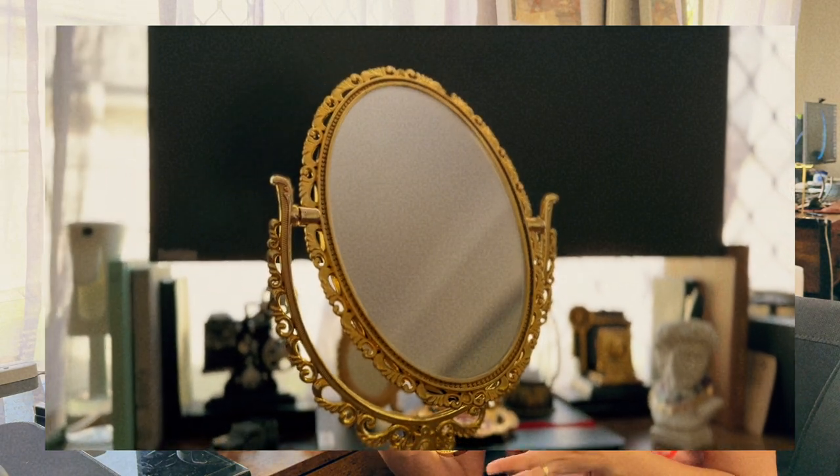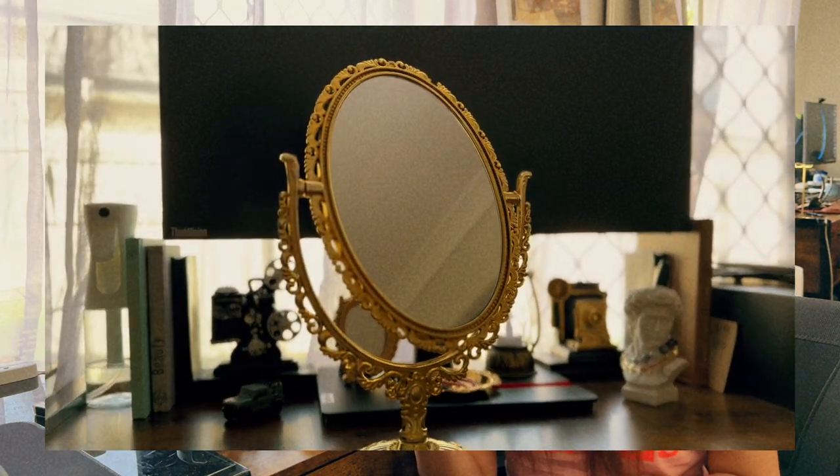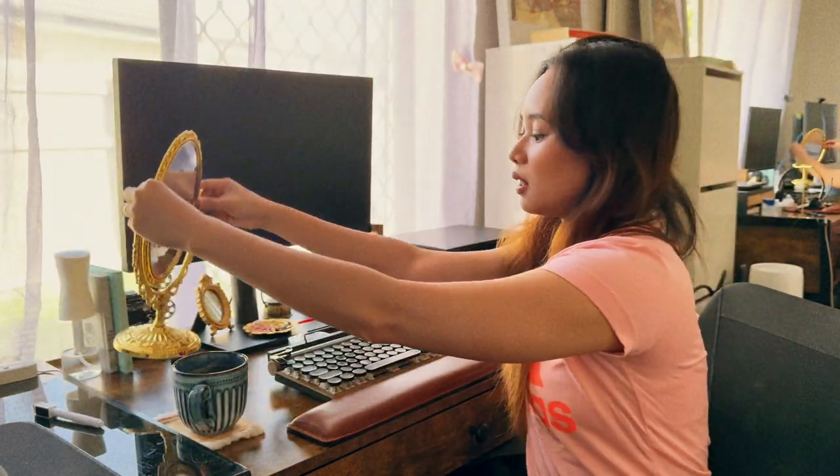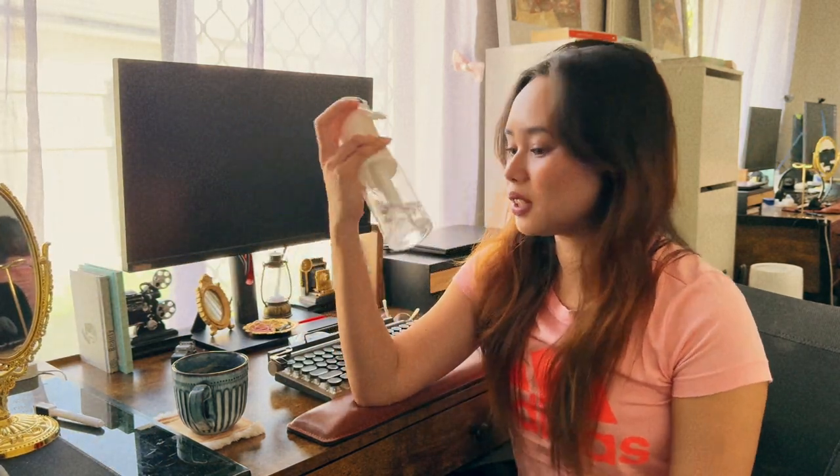Another favorite thing I have on my desk is my mirror — it was a bit dusty. It's a double-sided mirror and it really gives off that ancient 1800s feel. It's just the right size. I like to put it here so I can look at myself while working so my delivery is more genuine. I also have alcohol nearby to disinfect.